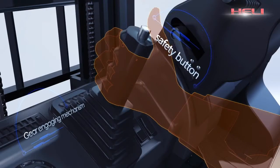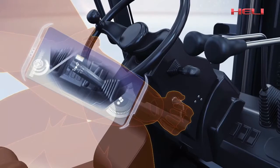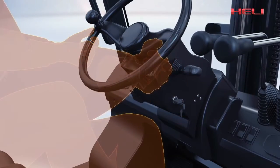The unique safety start protection device requires starting at neutral gear, which avoids damage to the engine and other key components caused by misoperation.